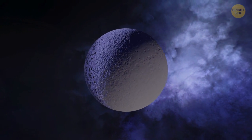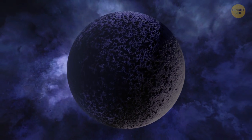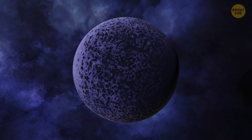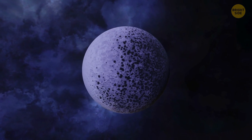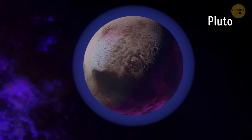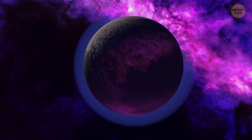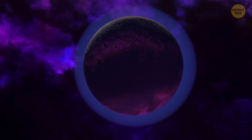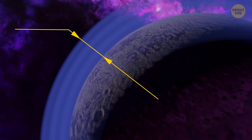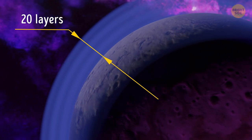One of Saturn's moons, Iapetus, has a unique color — it's two-toned. One of its hemispheres is light and the other is eerily dark. Scientists haven't figured out this mystery yet. There's another weird thing about Pluto's atmosphere. First, it rises way higher above the surface of the dwarf planet than, for example, the Earth's atmosphere. What's more, the atmosphere on Pluto has more than 20 layers, and all of them are super cold and very condensed.